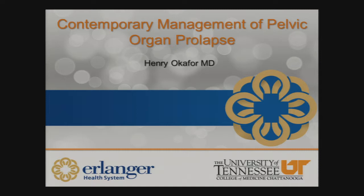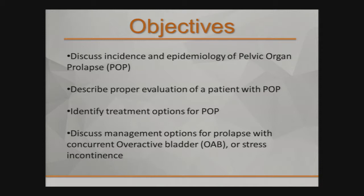So these are my disclosures. The objectives of this presentation: first of all, we're going to define pelvic organ prolapse, discuss incidence and epidemiology. We'll describe proper evaluation of a patient with pelvic organ prolapse. We're going to identify treatment options and discuss treatment management options in special situations, which I'll concentrate on overactive bladder or stress incontinence, which often occur concurrently with prolapse.